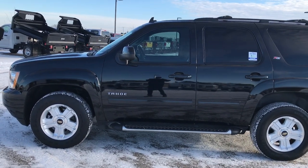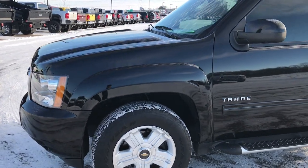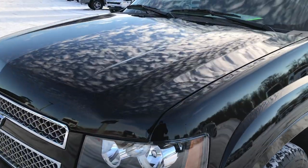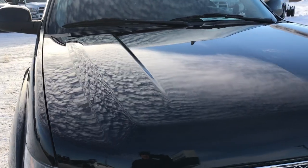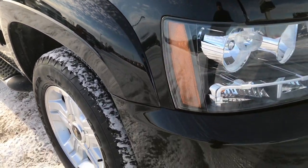This is stock number 9370, a 2014 Chevy Tahoe Z71 LT1. We are here at Summit Automotive in Fond du Lac, Wisconsin, your new and used SUV and truck headquarters. Today we are checking out this super clean 2014 Chevy Tahoe.